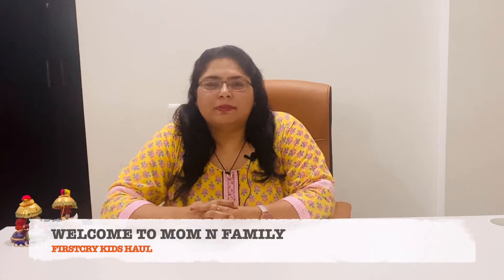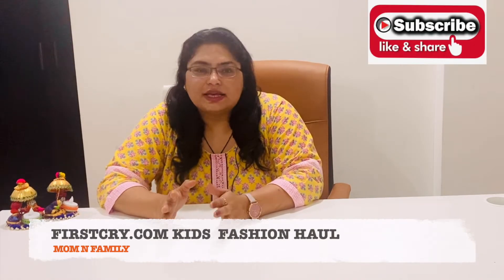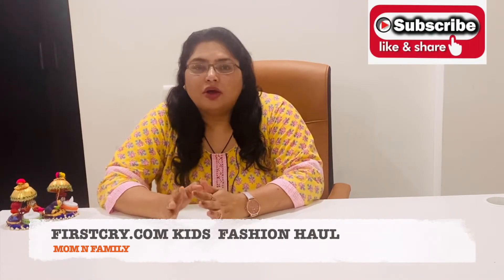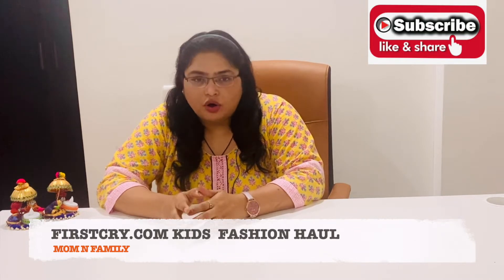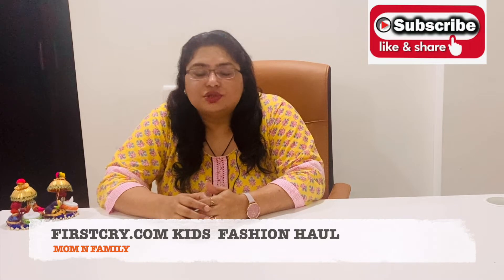Hello everyone, welcome back to the channel, mom and family. I am so excited to share with you my haul from firstcry.com. Firstcry.com is my favorite place to shop clothes for both my daughters. I have bought some clothes for my 7-year-old daughter, and I will share that haul with you in this video today.